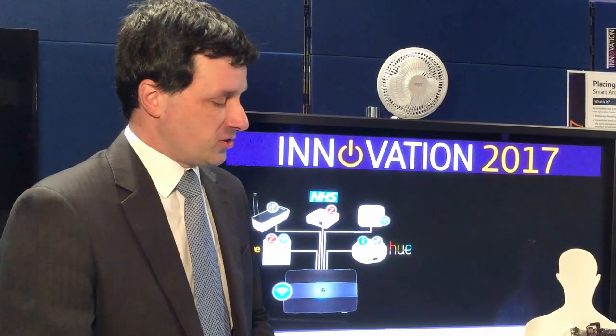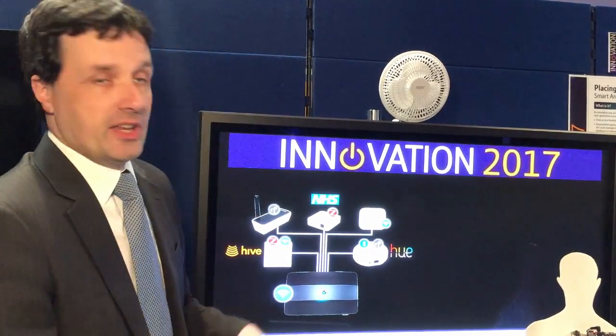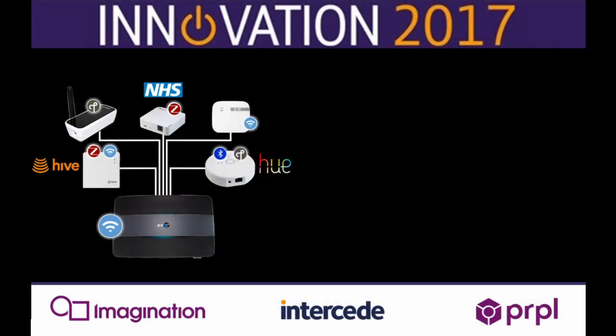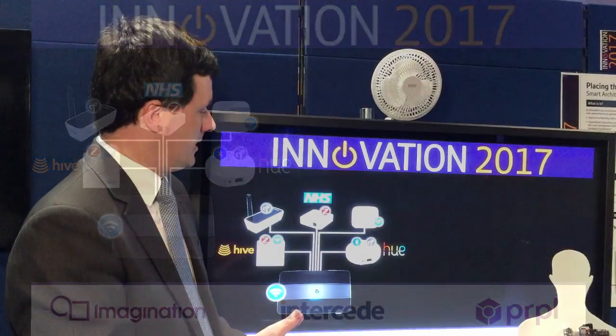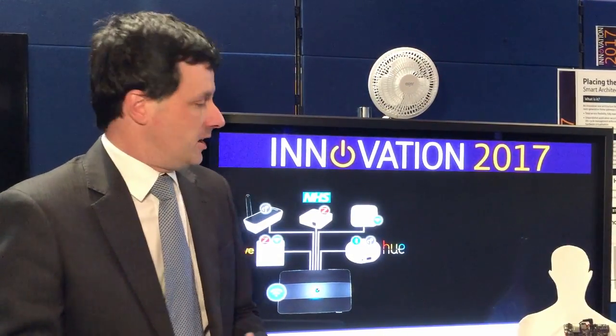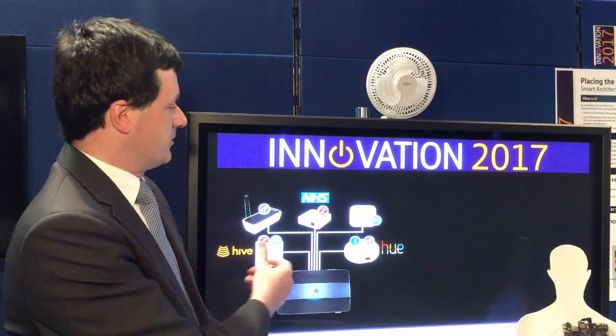What we're demonstrating here today at Imagination is how we are going to re-architect the home gateway and how our technology can actually improve the operator's position and place them at the heart of the action. Today this is a common scenario — you see a number of IoT hubs. These really only exist to provide all these different networking standards which are not on the existing hub today. The more of these devices we have, the more complicated it becomes and you get this clutter of different devices.